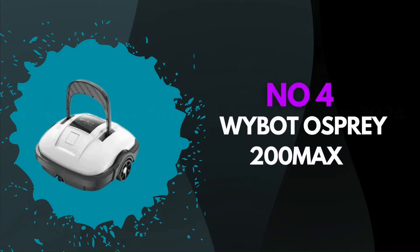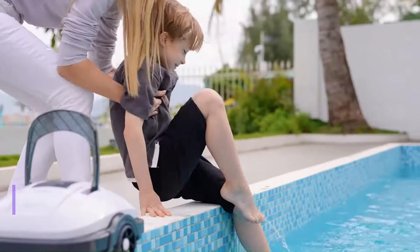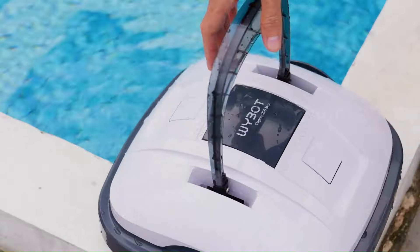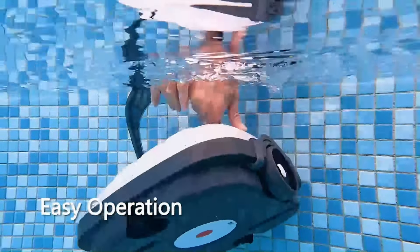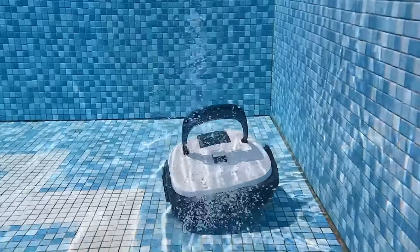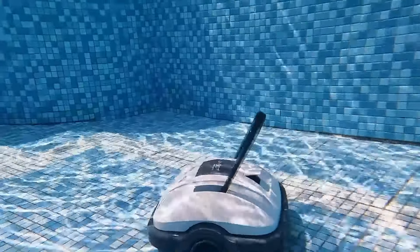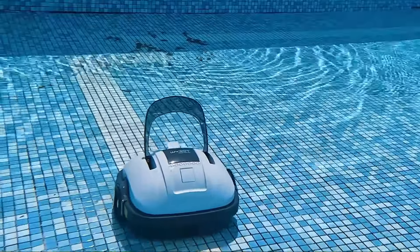Number 4: Wybot Osprey 200 Max. The Wybot Osprey 200 Max is an advanced robotic pool cleaner that excels in both features and performance, making it an ideal choice for pool owners seeking efficiency and convenience. Equipped with a powerful suction system, the Osprey 200 Max can effectively clean pools of various sizes, removing debris, leaves, and even fine dirt with ease. Its smart navigation technology ensures thorough coverage, systematically cleaning the pool floor, walls, and waterline without missing spots.